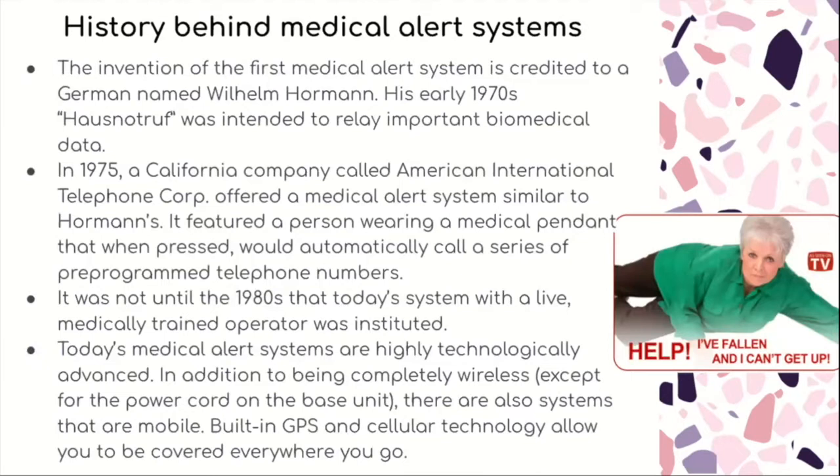It wasn't until the 1980s that today's system with a live medically trained operator was instituted. Today's medical alert systems are highly technologically advanced. In addition to being completely wireless except for the power cord on the base unit, there are also mobile systems that have built-in GPS and cellular technology that allows you to be covered anywhere you go.